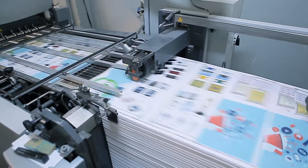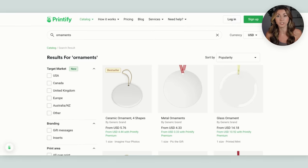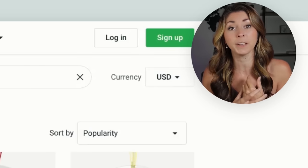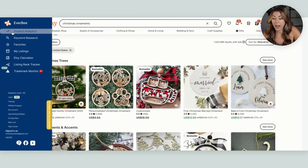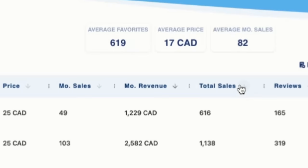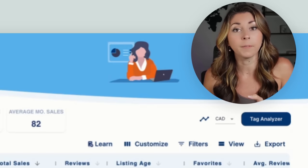Once you get a sale, Printify will automatically print and ship that product for you — so you're never having to order a bunch of ornaments and make them yourself. But the next thing I want to check is making sure these types of ornaments are actually selling on Etsy. So I go back to Etsy, search up 'Christmas ornament,' run product analysis on Everbee, sort by total sales, and look through ornaments to make sure what I can create is also popular on Etsy.